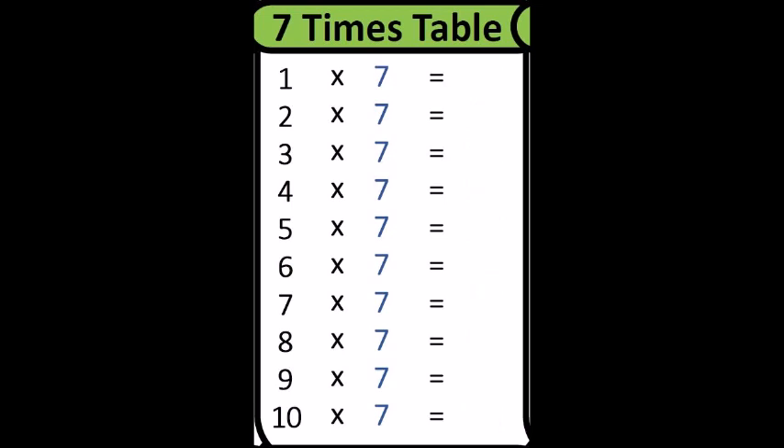Two times seven is? Fourteen. Three times seven is? Twenty-one. Four times seven is? Twenty-eight. Five times seven is?